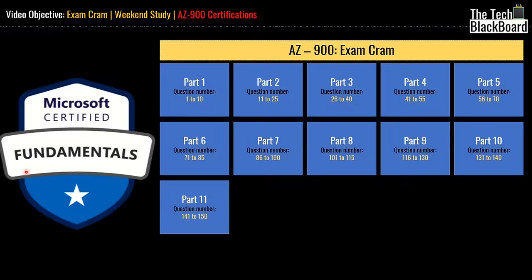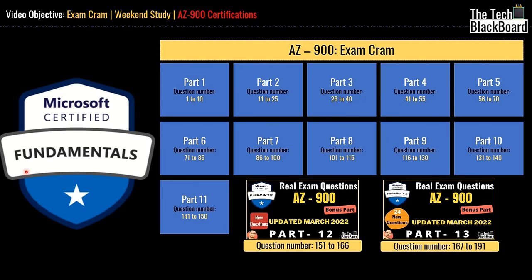The video is divided into 13 parts — 11 regular parts and 2 bonus parts. Each part has a set of questions and answers with detailed justification for each answer. Every answer is supported by suitable Microsoft documentation. Each part is also full of tips, tricks, and cross-references that will not only ensure you get high scores in the AZ-900 certificate but also prepare you with basic cloud understanding.